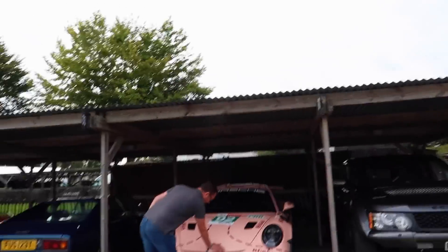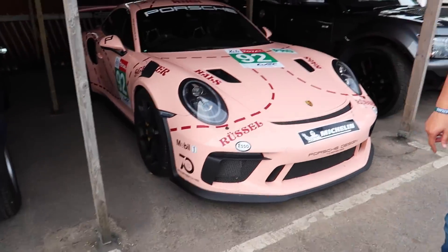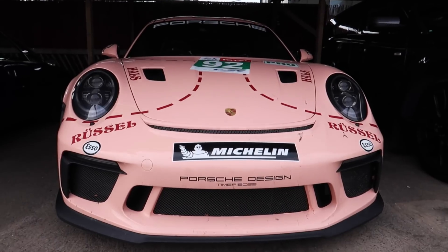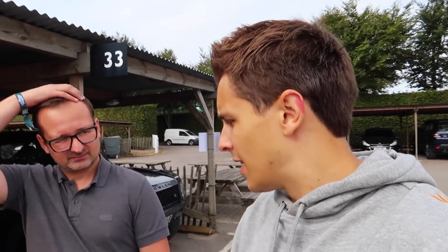Let me introduce what Tony is driving - the pink pig. Perfect for this track because it's such a fast and flowing circuit and this is just a good track car. Tony says he prefers the purple Manti to this though. I actually wanted to bring my own car down today but I'll explain a little bit later why I didn't. We should do a head-to-head between the purple Manti and the pink pig one day.